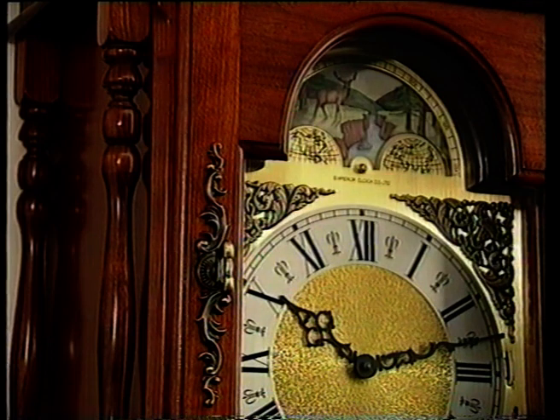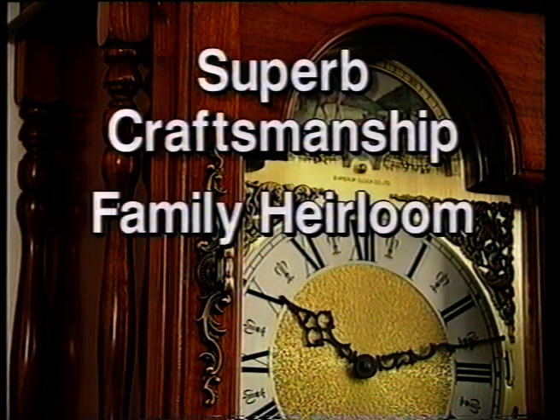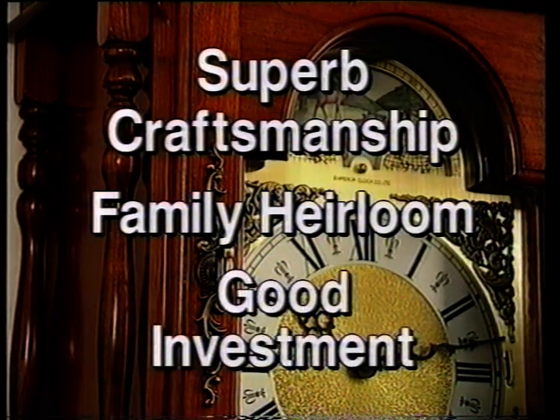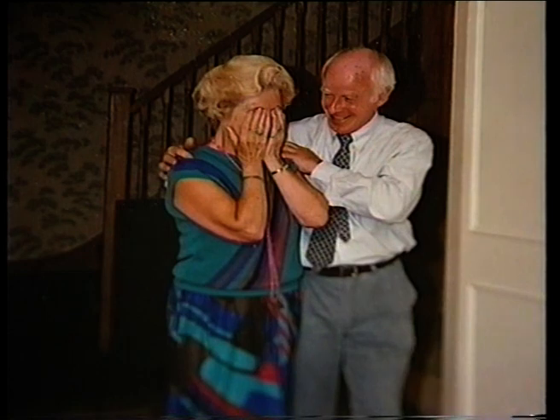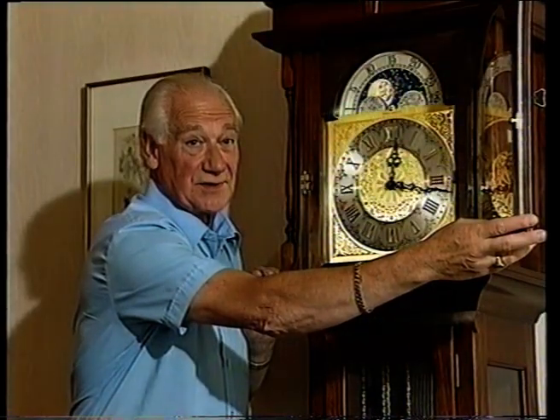An Emperor grandfather clock is the crowning glory of any home. It is a superb example of meticulous craftsmanship. It is a family heirloom and becomes an antique of the future. An Emperor grandfather clock is a pleasure to build — a wonderful investment you'll always feel proud to own. It becomes the living heart of your home; a thing of great beauty which will give you joy forever.